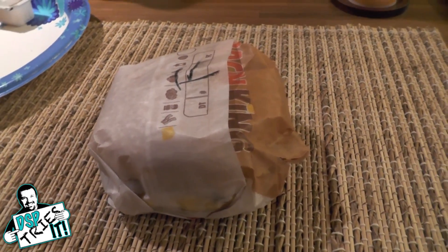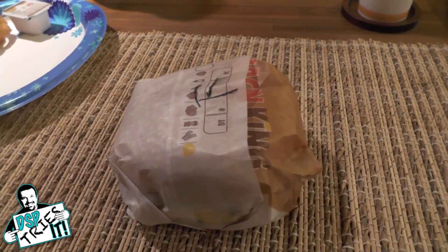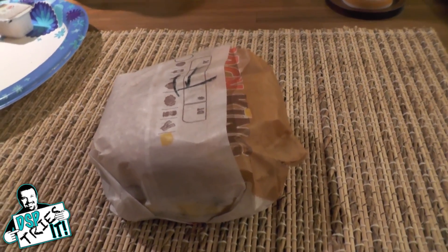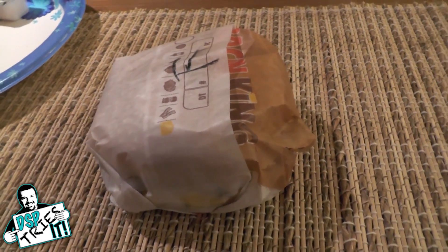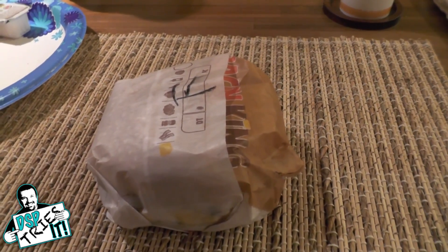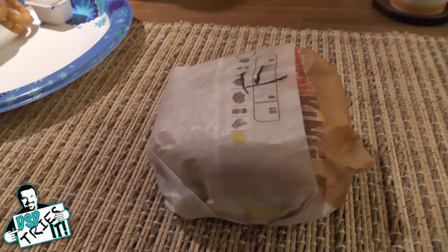Now I know there are other places — for example Red Robin, a sit-down restaurant where you can get more gourmet style burgers — that do a burger with an egg on it. I've also seen pubs and places that do gourmet burgers with this, but I have never in my life seen it at a regular fast-food restaurant. I wonder how they're gonna pull this off. Is it gonna be good? You've got to fry that egg nicely. Is it gonna be runny? Is it gonna be well cooked? We're about to find out.